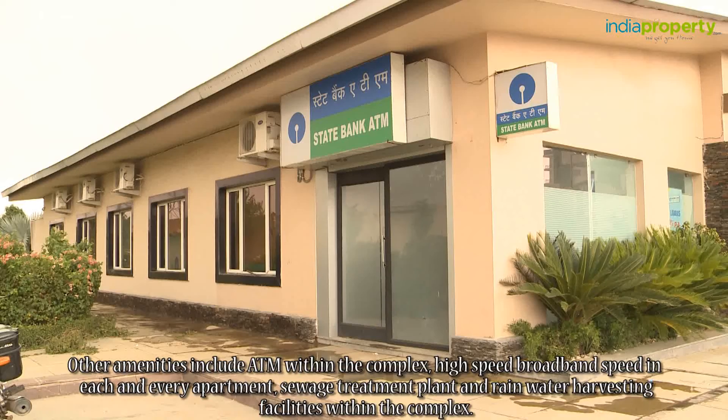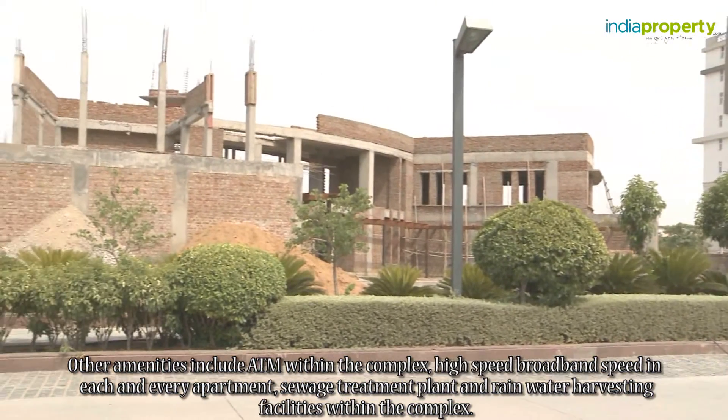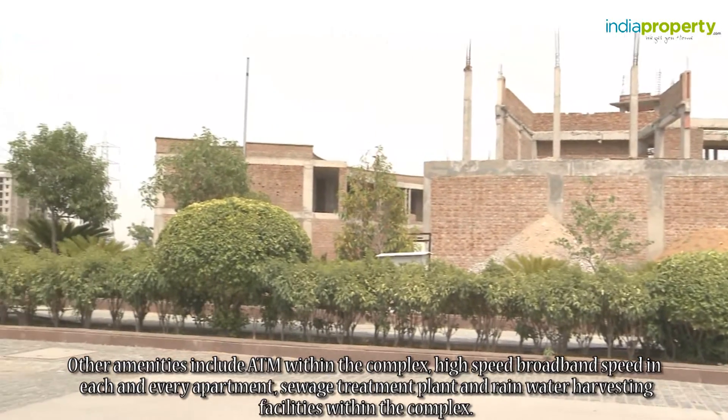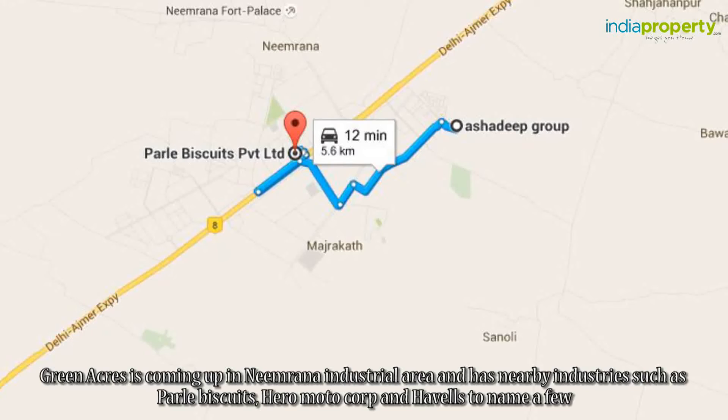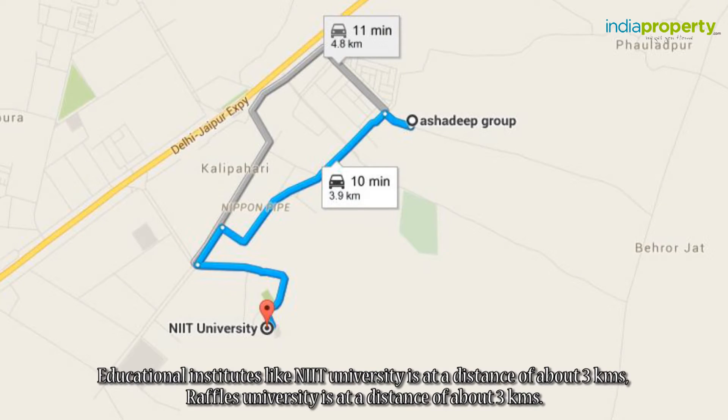Other amenities include an ATM within the complex, high-speed broadband in each and every apartment, a sewage treatment plant, and rainwater harvesting facilities. Green Acres is coming up in the Neemrana industrial area and has nearby industries such as Parle Biscuits, Hero MotoCorp, and Havells, to name a few.